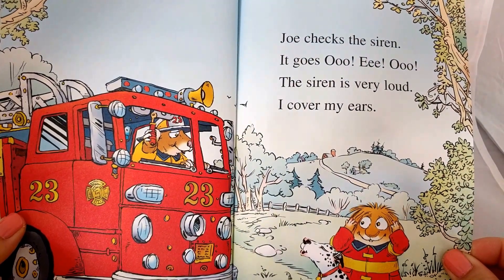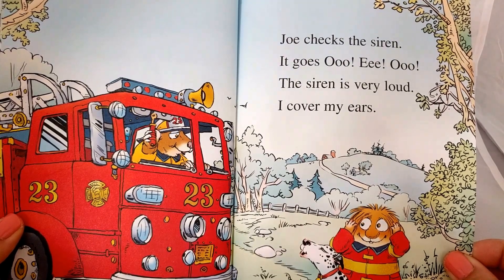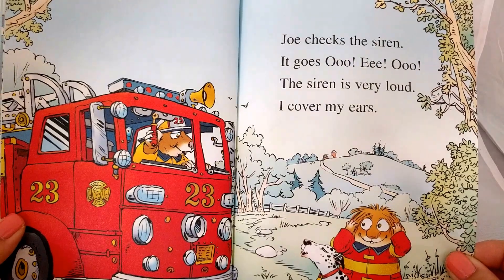Joe checks the siren. It goes oh-ee-oh. The siren is very loud. I cover my ears.